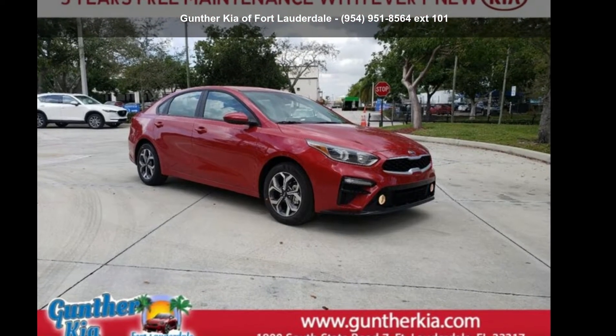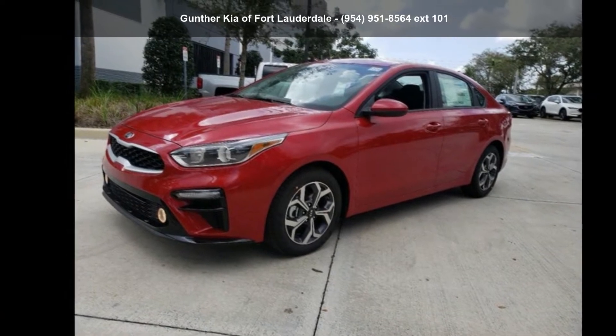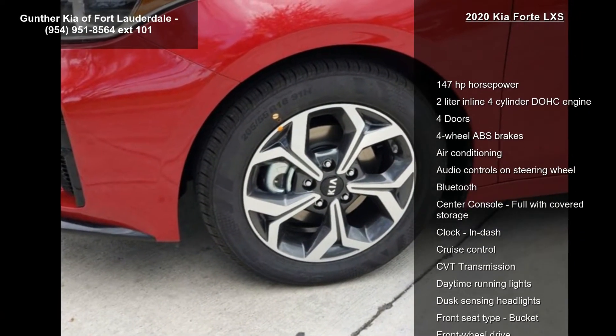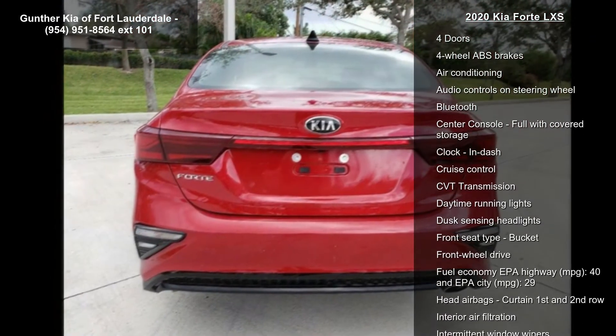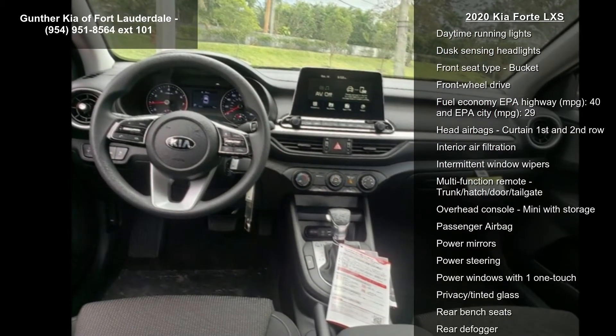Presenting the Kia 2020 Forte LXS. If you are looking for a first-rate auto, this one could be yours today. This vehicle's top features include 147 horsepower, a 2-liter in-line 4-cylinder DOHC engine,